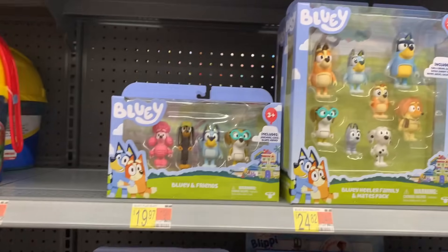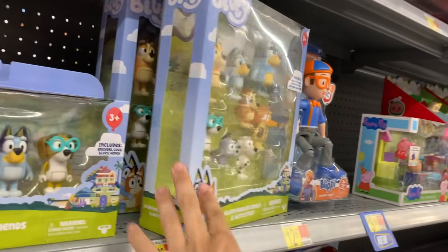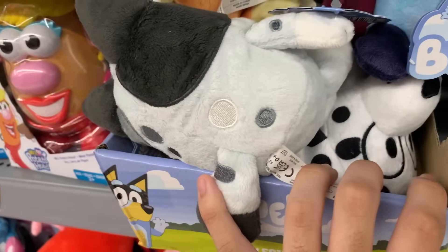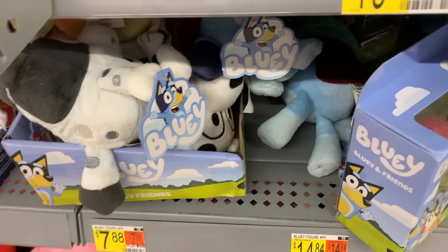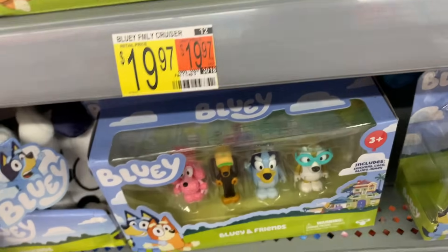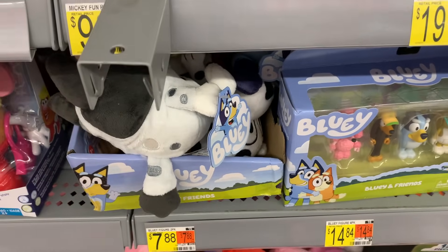They do have a bunch of those older Bluey Friends 4-packs, and they got some of those newer 8-packs. They actually got a Muffin and a Chloe one, which aren't the easiest to find. I'm pretty sure they just re-released the Muffin one because for the longest time she was almost impossible to find, and people were paying like 50 bucks to get her. It's a good thing they re-released that since there's a big demand for it.